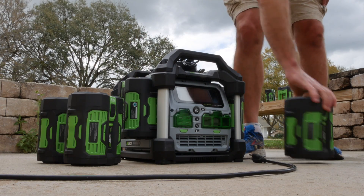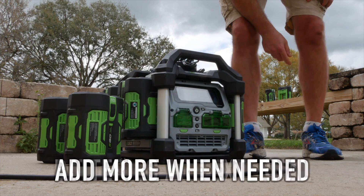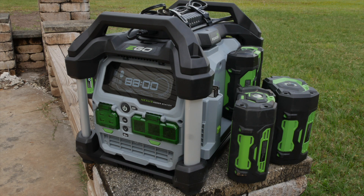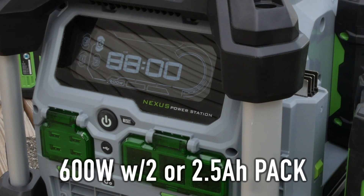Another advantage Ego has over Goal Zero, Kohler, and others is they're using external batteries. If you need more run time, just grab an extra set to hold in reserve. Which batteries you use makes a difference in more than just run time — a 2 or 2.5-amp-hour pack will only run the Power Station at 600 watts.